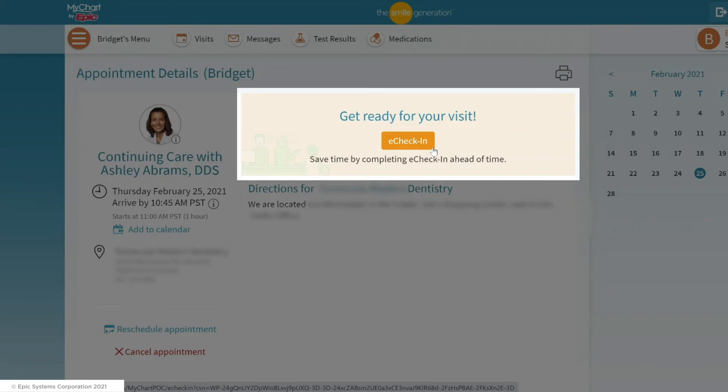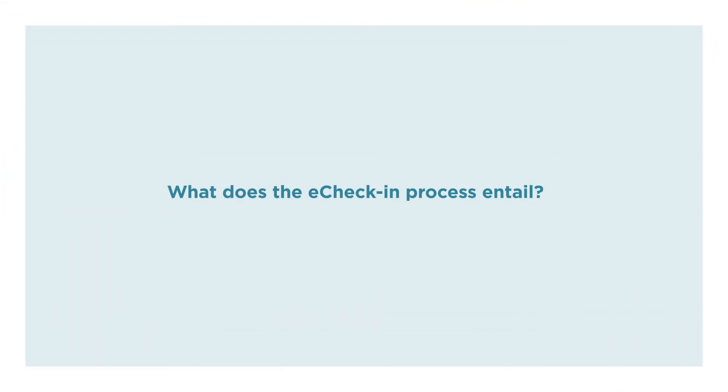These are the three different ways to start your eCheck-in process. Now that you know how to access eCheck-in, let's look at what the eCheck-in process entails.